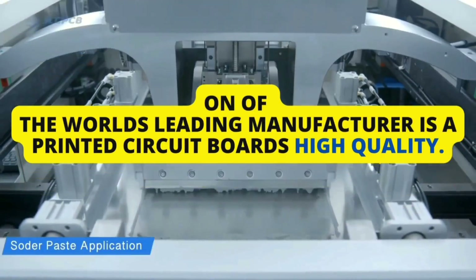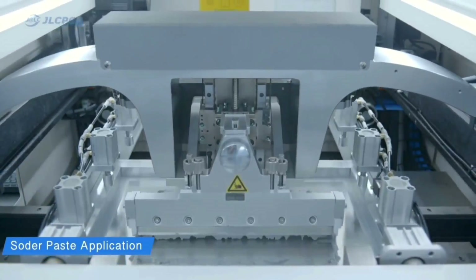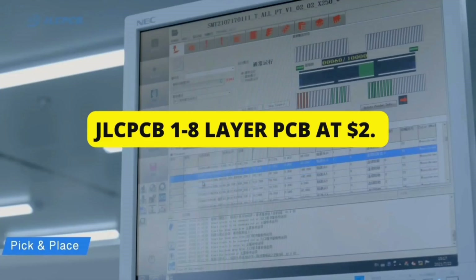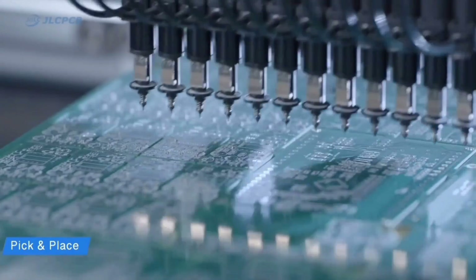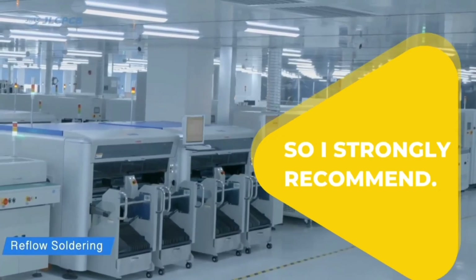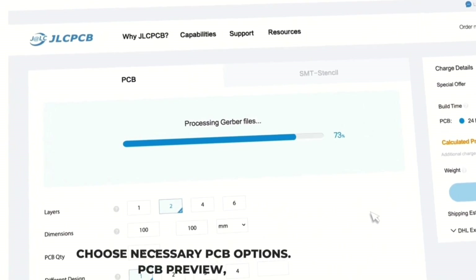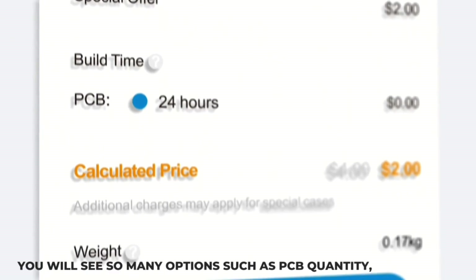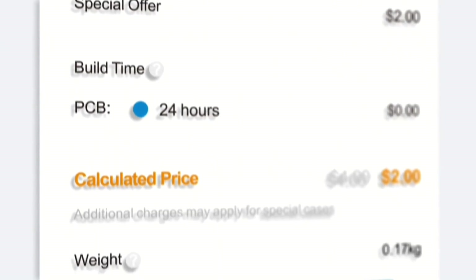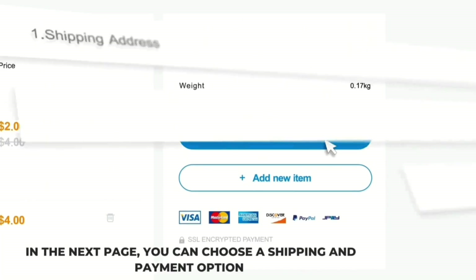This video is sponsored by JLCPCB, the world's leading manufacturer of high quality printed circuit boards. You can choose from a large number of colored circuit boards. Get high quality PCBs at very low prices — 1 to 8 layer PCBs at just $2. Sign up to get $54 in credits for new users. Upload your Gerber file to get high quality PCBs at very low prices. Link in the first pinned comment and description box.